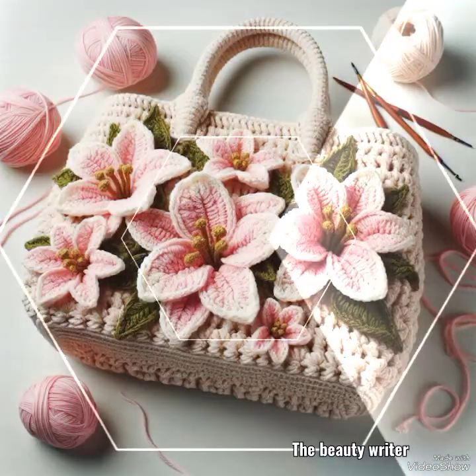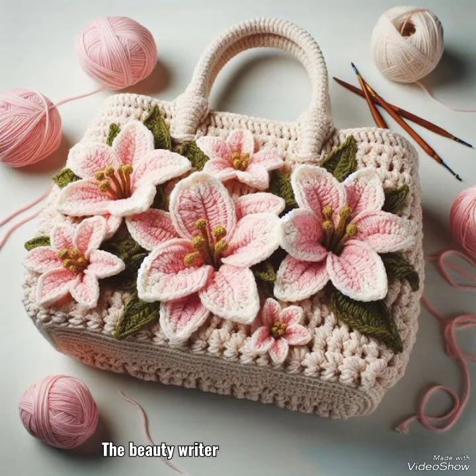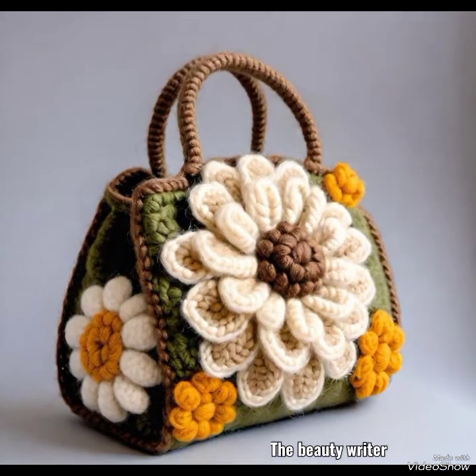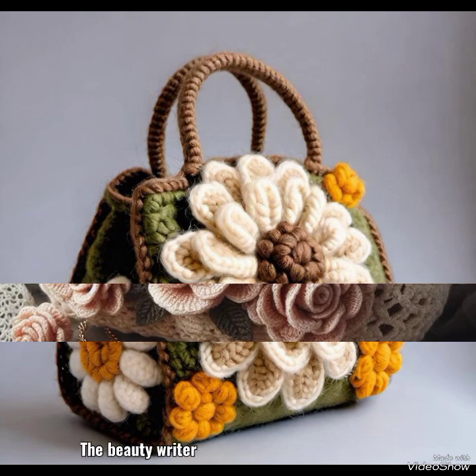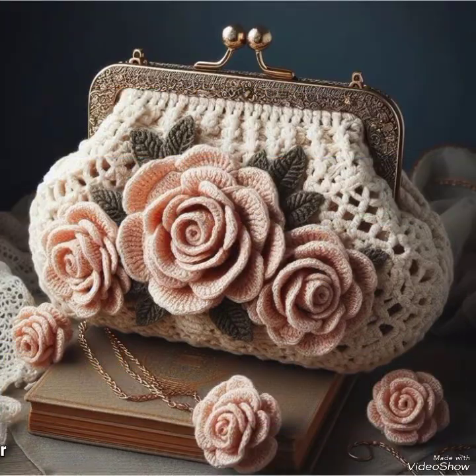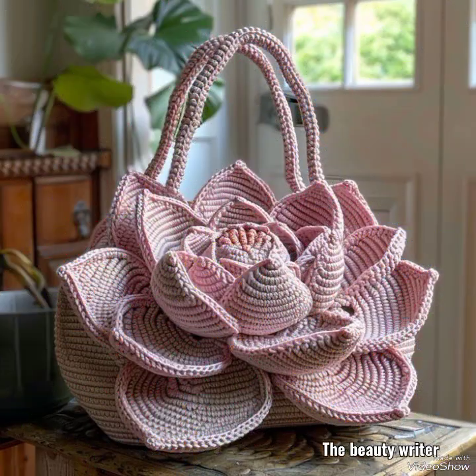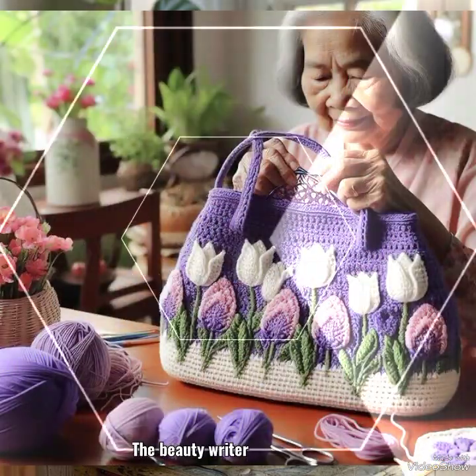Traditional and most beautiful crochet techniques with modern styles and personality. These handbags are created skillfully — loops of yarn tied using a crochet hook, utilizing such a beautiful handbag design. Designers and most beautiful flowers are beautiful.